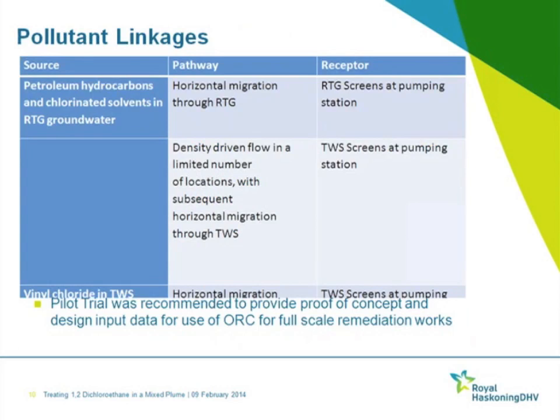In terms of defining the conceptual site model and pollutant linkages considered within the detailed quantitative risk assessment: there was no ongoing release of contamination above ground; the drainage and made ground sources had already been addressed; and the dissolved phase concentrations within the aquifers did not indicate any DNAPLs to be present.